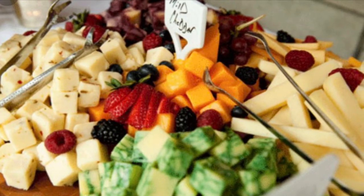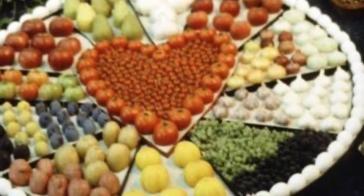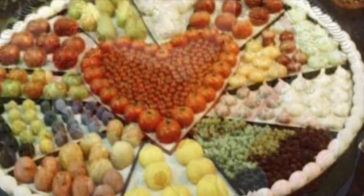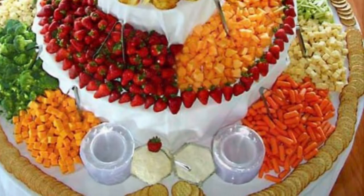Now as we know, buffet-style food service has long been a staple of wedding receptions and for a very good reason. It's very economical and it's an efficient way to feed a lot of guests with a lot of different preferences.